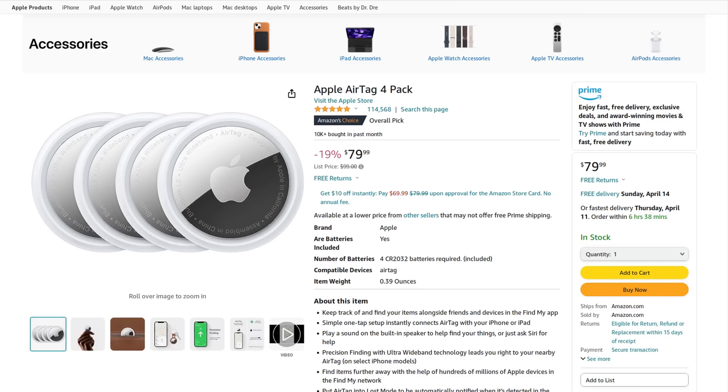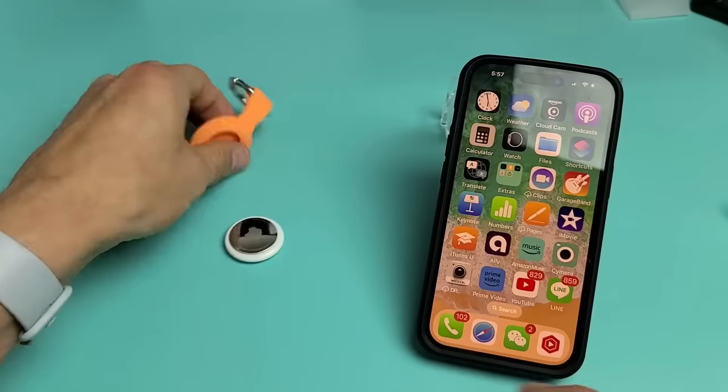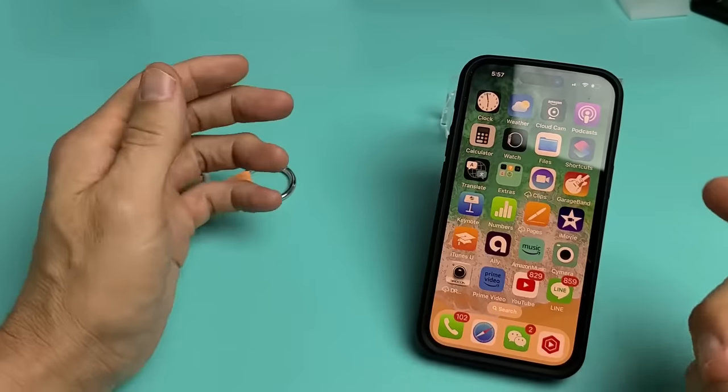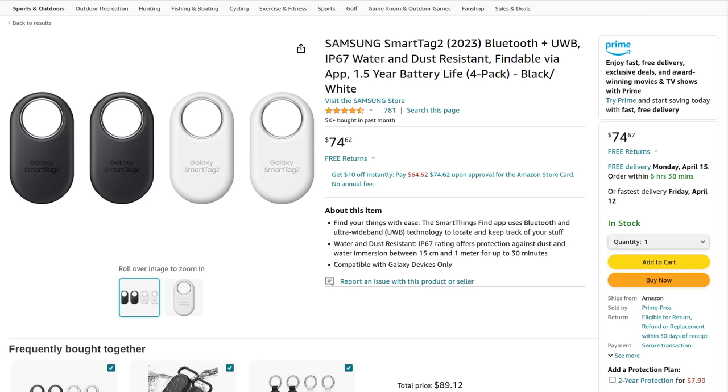The thing about Apple's AirTags is they already cost a little bit more than some other tracking devices on the market, but they don't come with any kind of loop for you to easily throw them on a keychain like the other trackers do.